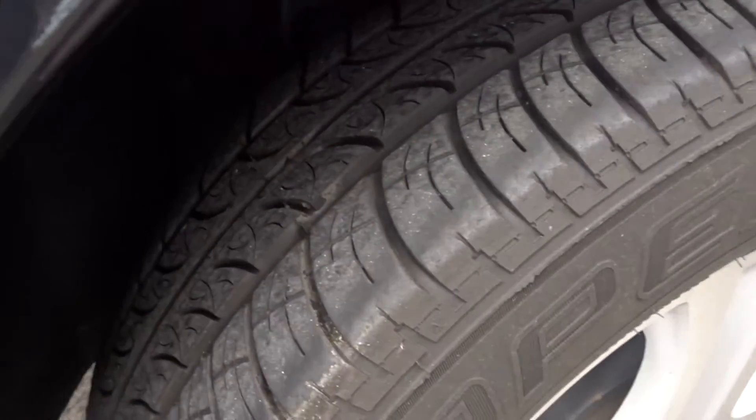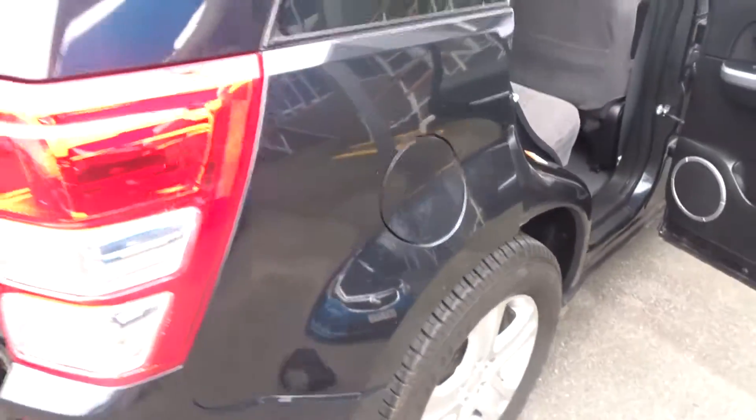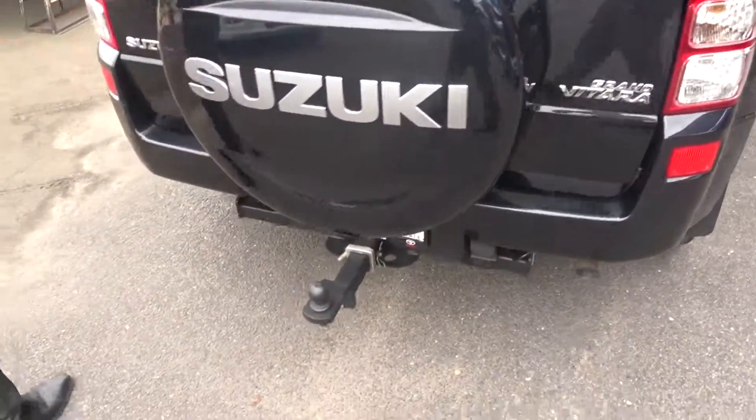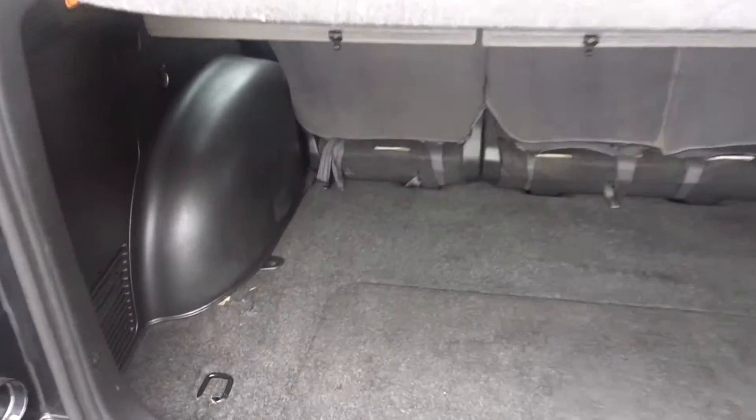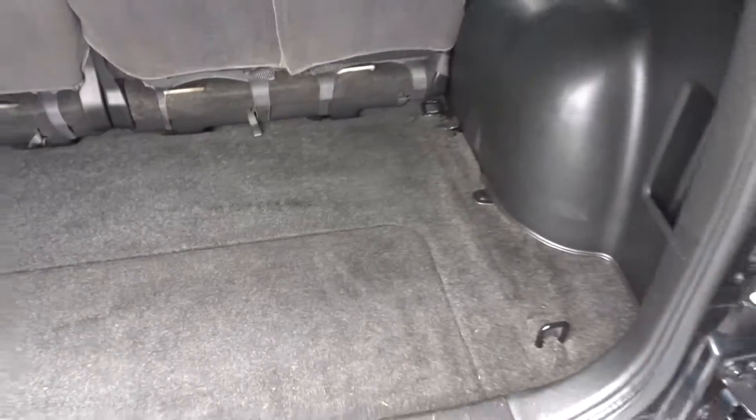Coming through to the back, got the genuine Suzuki tow ball as well. Plenty of storage in the back, so if you're going down to the beach or anything like that, throw the banana lounge in and away you go.